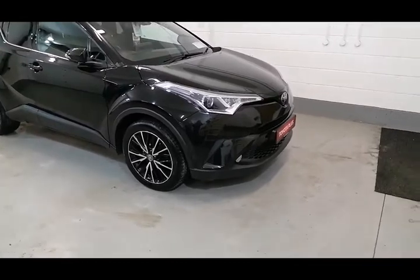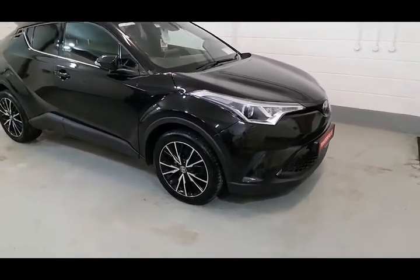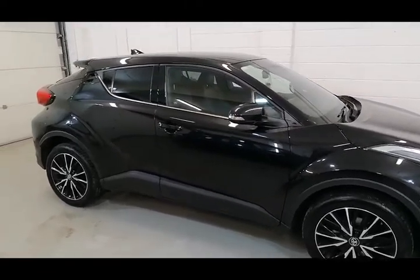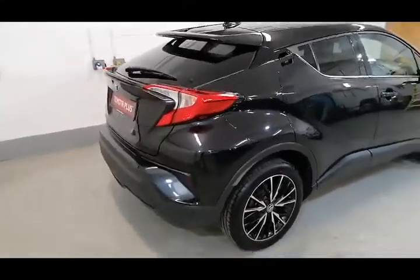Now we'll take a look at some of the features the car has to offer. There's front fog lights as standard, it's got front and rear parking sensors, it's got the 18-inch diamond cut multi-spoke alloy wheels with good tires all around. It's got the fold-in wing mirrors, keyless entry, rear privacy glass, very clean bodywork, and a nice spacious boot with fold-down seats for additional space.